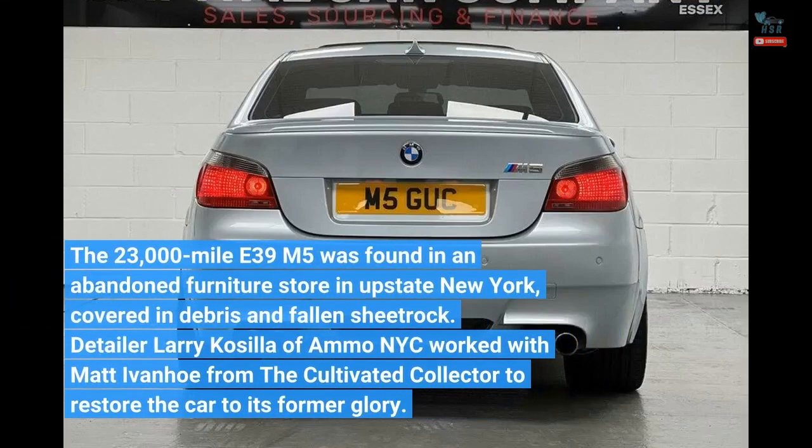The 23,000-mile E39 M5 was found in an abandoned furniture store in upstate New York, covered in debris and fallen sheetrock. Detailer Larry Kosila of Ammo NYC worked with Matt Ivanhoe from the Cultivated Collector to restore the car to its former glory.